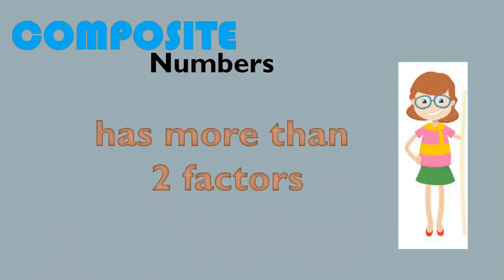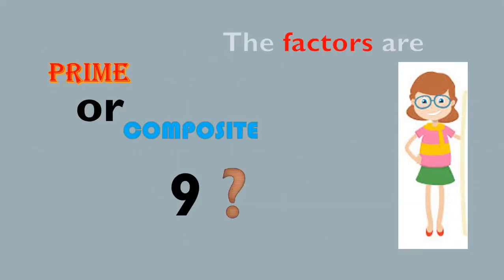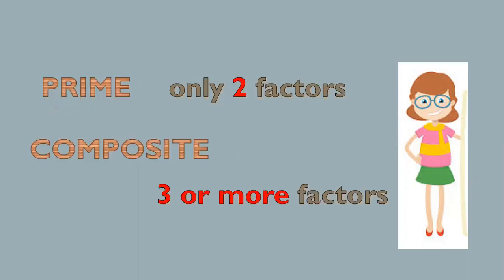Composite numbers have more than two factors. What about 9? The factors are 1 times 9 equals 9, and 3 times 3 equals 9. So the factors are 1, 9, and 3. 9 has 3 factors, so it is a composite number. Always remember: prime has only 2 factors, and composite has 3 or more factors.